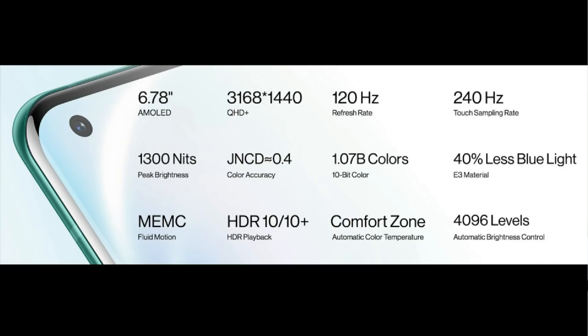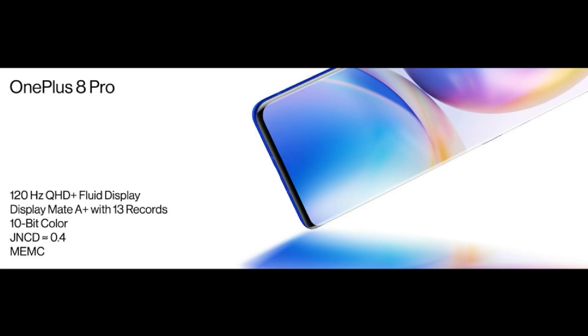The highlight of the OnePlus 8 Pro is its display. It has a 6.78-inch QHD Plus 2K AMOLED display with a punch-hole camera, 1300 nits brightness, a 120Hz refresh rate, 240Hz touch sampling, and HDR10 and HDR10 Plus support. It also has a curved display.